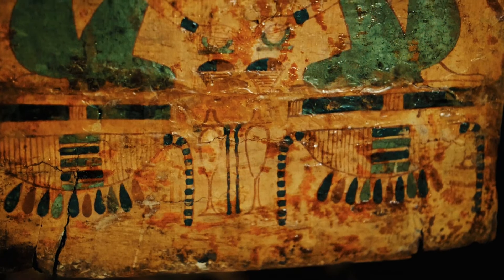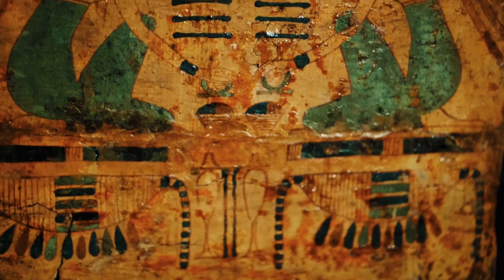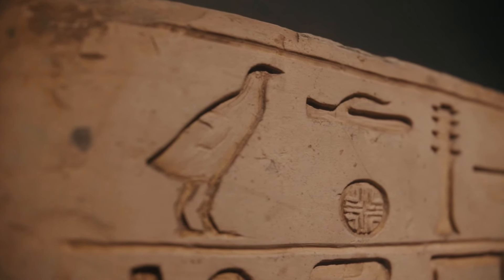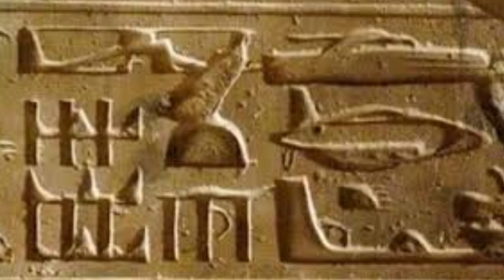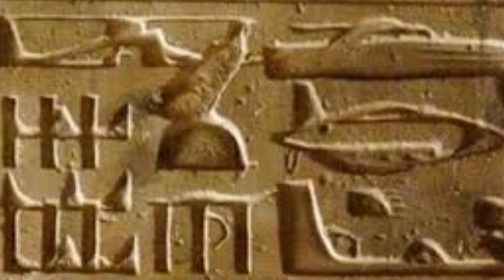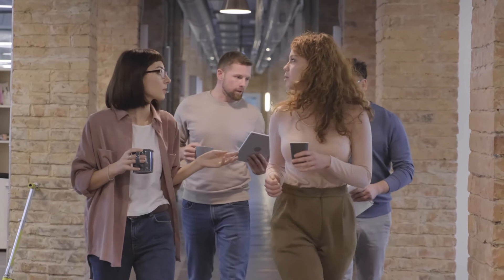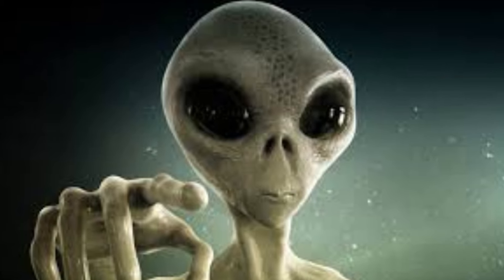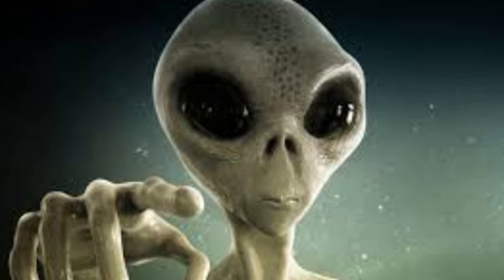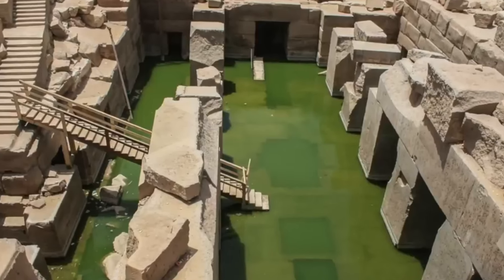Adding to the enigma of the Osireion is the presence of unusual carvings and hieroglyphs not found in other ancient Egyptian structures. Some of these carvings depict what appear to be futuristic technologies, such as helicopters and tanks. These depictions have led to speculation that the Osireion may have been built with the assistance of extraterrestrial beings, though these theories remain unproven.